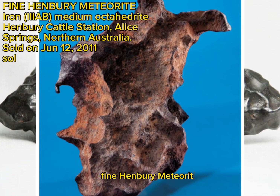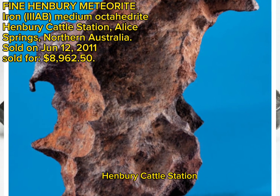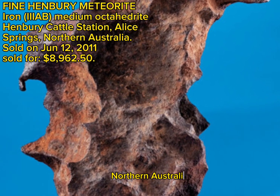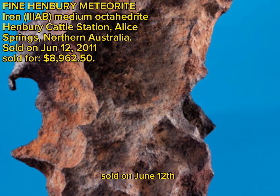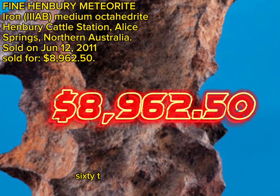Fine Henbury Meteorite, Iron, IIAB, Medium Octahedrite, Henbury Cattle Station, Alice Springs, Northern Australia, sold on June 12, 2011, sold for $8,962.50.